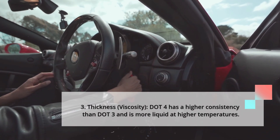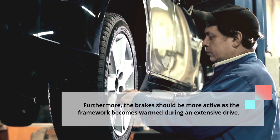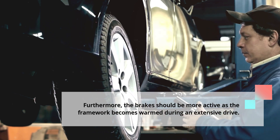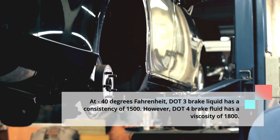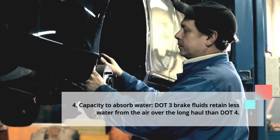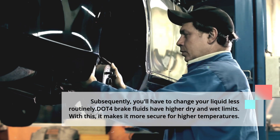Third, viscosity: DOT4 has a higher viscosity than DOT3 and is more fluid at higher temperatures. The brakes need to be more active as the system becomes warm during an extended drive. At 40 degrees Fahrenheit, DOT3 brake fluid has a viscosity of 1500, while DOT4 brake fluid has a viscosity of 1800. Fourth, capacity to absorb water: DOT3 brake fluids retain less water from the air over the long haul than DOT4. Subsequently, you will need to change your DOT3 fluid less frequently.